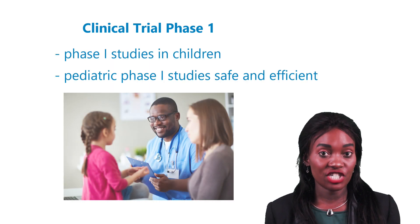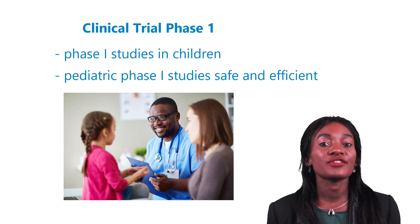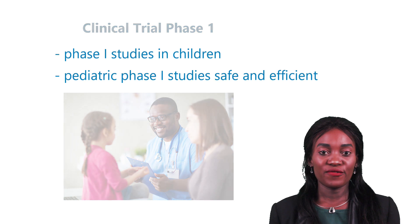There are also phase one studies in children. However, the difference is that these phase one trials are first tested in adults to ensure that they are safe and efficient. Once deemed safe for adults, the pediatric phase one studies may follow.